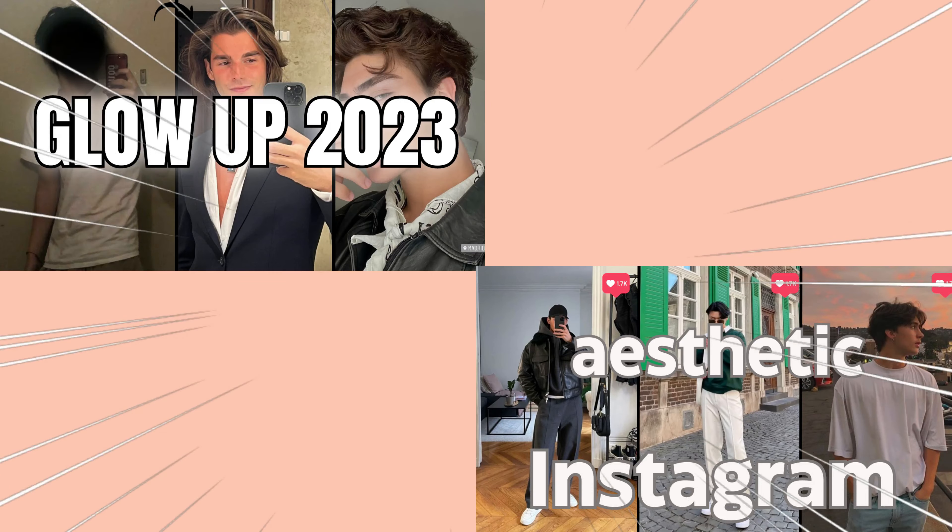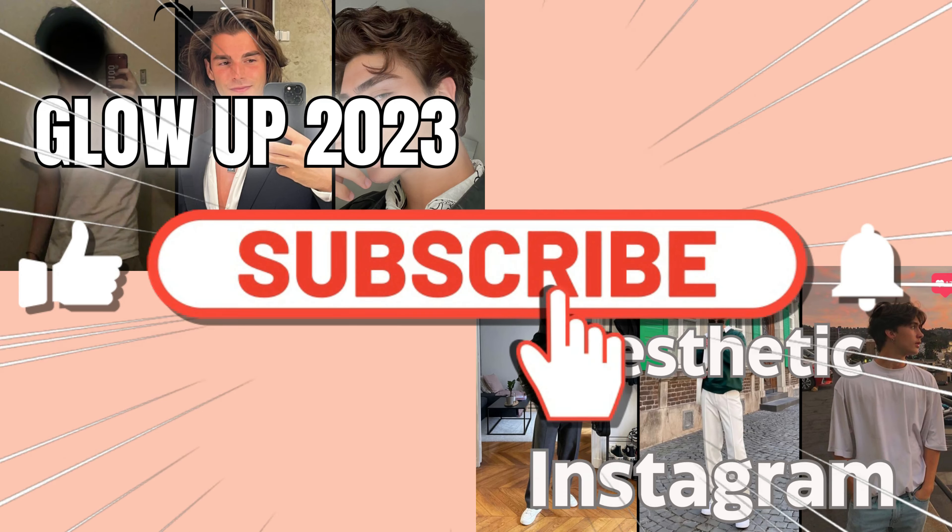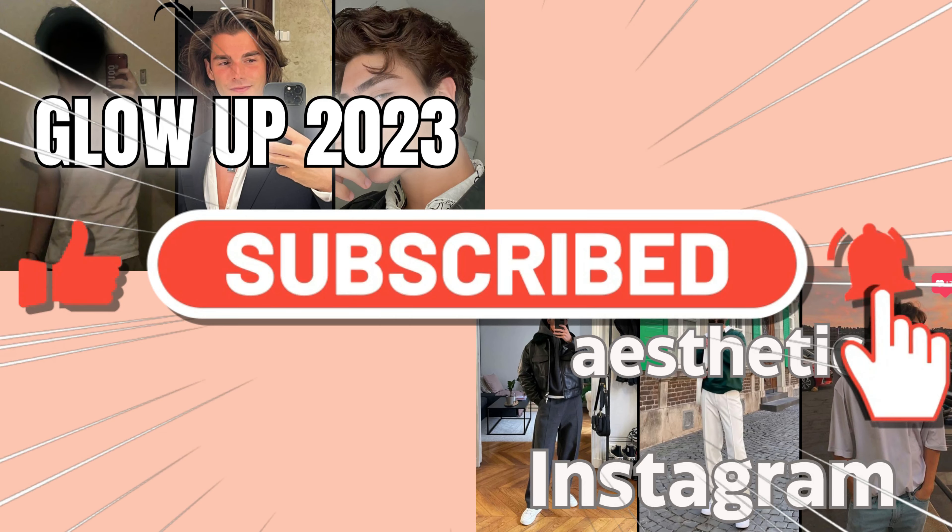And don't forget to check out our other videos on how to build an aesthetic Instagram profile or Men's Glow Up 2023. Make sure to hit that like button and subscribe to our channel for more awesome content like this.